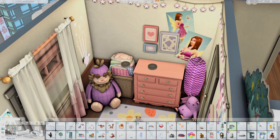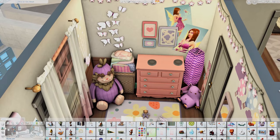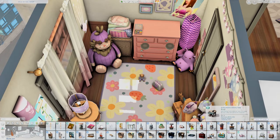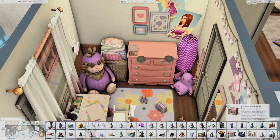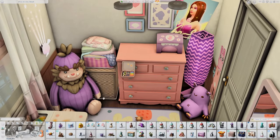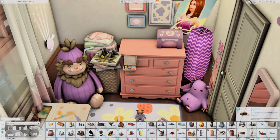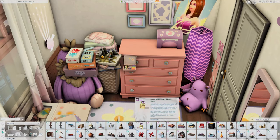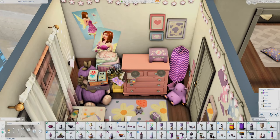I believe we got those string lights with the infant update to base game a long time ago — I could be wrong, but I always forget that we have them, so I was excited to use them here. I love the rug from the Color Pop kit — I don't remember exactly what it's called — and there's also a little friendship bracelet thing. So there's a lot of stuff for the kiddo.